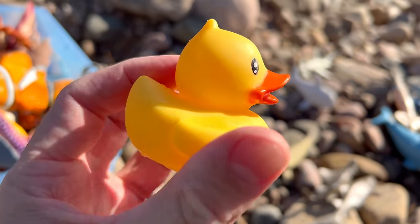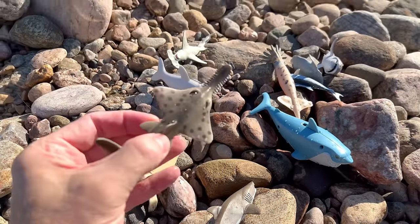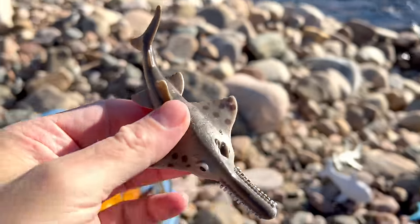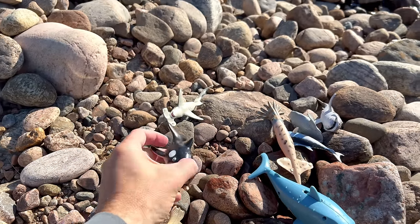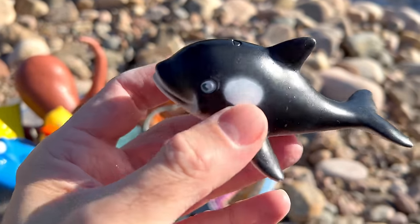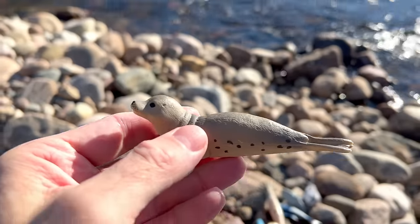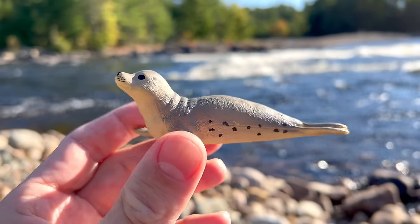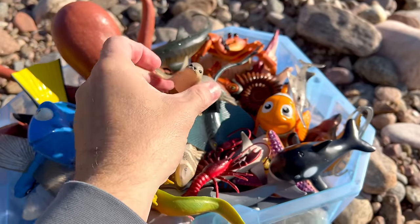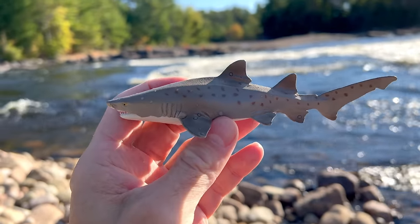Duck — yellow duck. Sawtooth shark. Orca — black and white orca. Seal. Sand tiger shark.